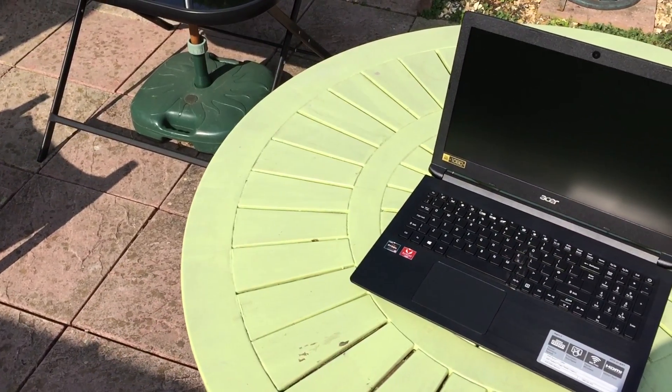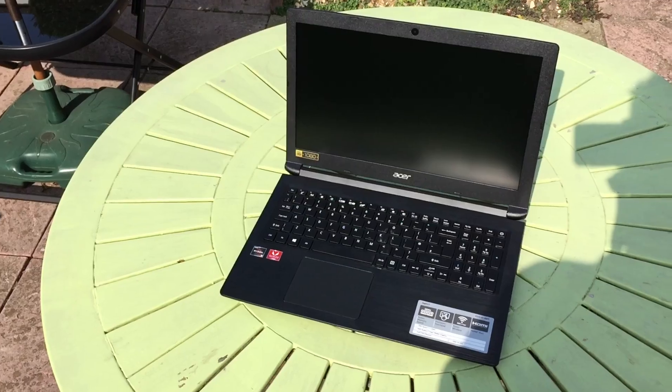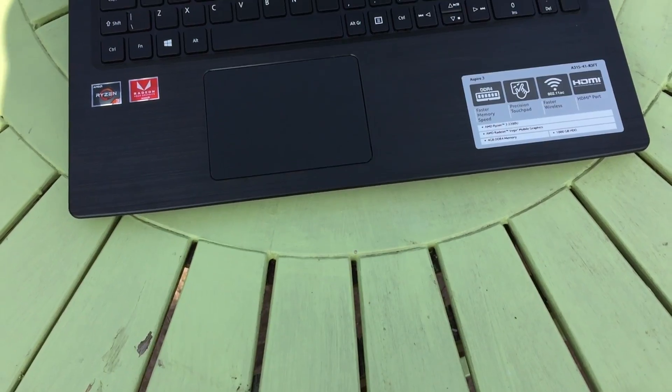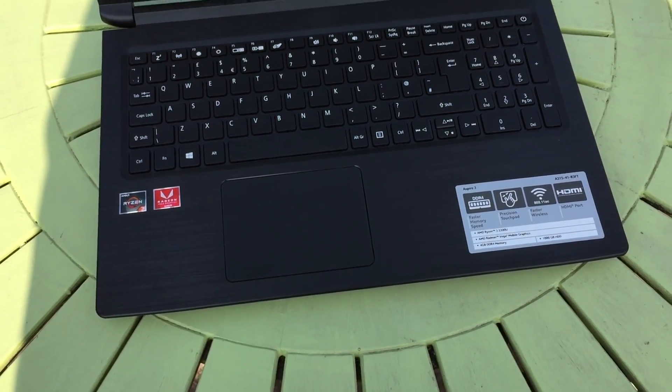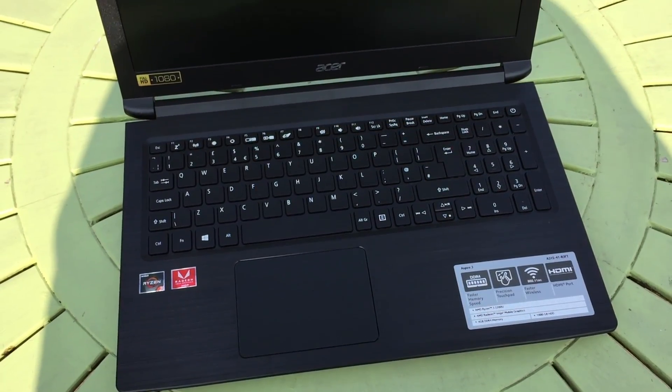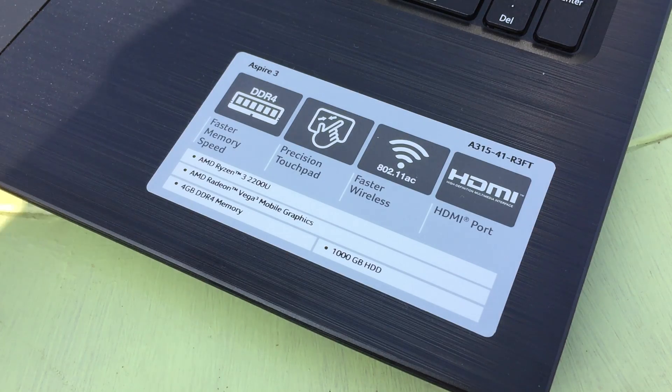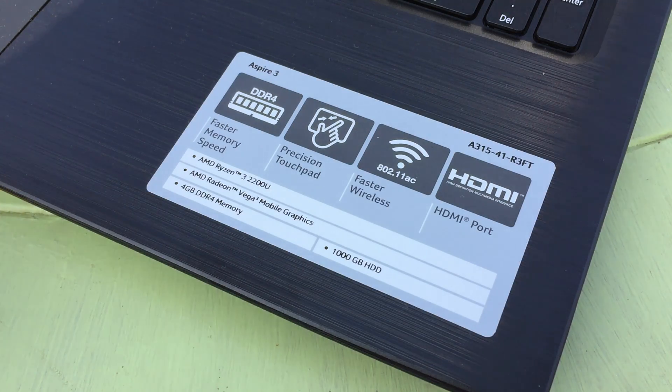Without further ado let's get into it and see what this thing is capable of, and talk about whether or not you should buy it if you're looking for a portable and perhaps light gaming solution. At first glance this machine certainly doesn't look like anything special. It's an all black plastic design that really doesn't set it apart from other laptops within a similar price range, but that's okay as it feels pretty solid and sturdy but not too heavy.